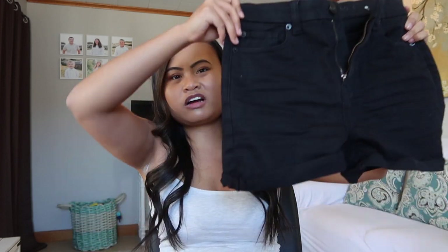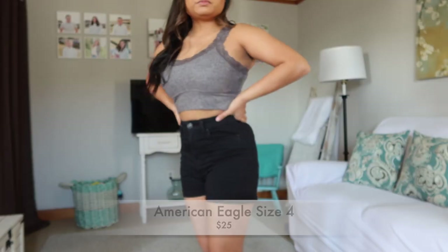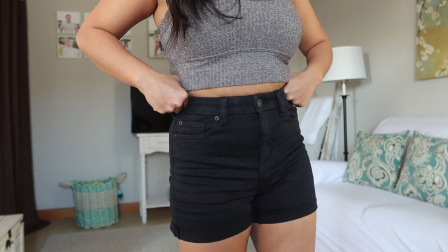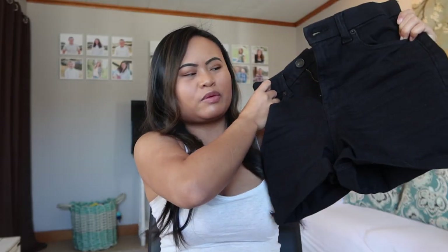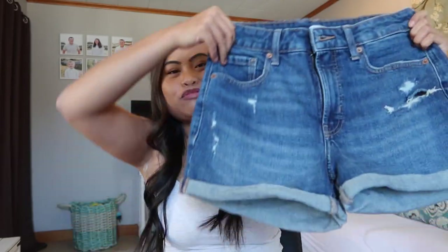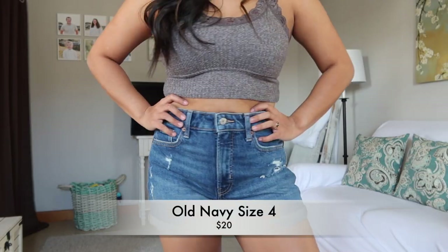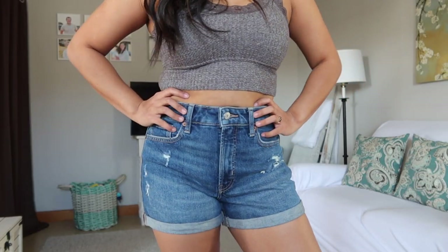Next I got two pairs of shorts — I haven't bought shorts in a really long time because I feel like the last pairs I really loved were from Charlotte Russe and they don't really sell those kind anymore. I got a pair of plain black high-waisted shorts with just one button. The next pair is a regular jean pair of shorts that fold at the bottom, which I like, and these are high-waisted as well. These are from Old Navy.